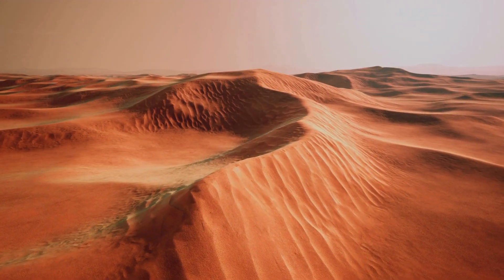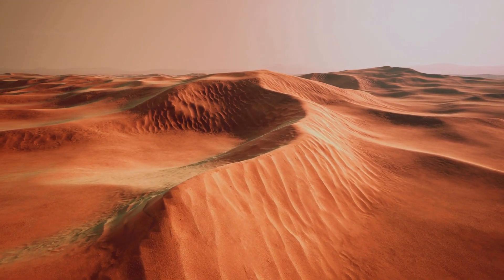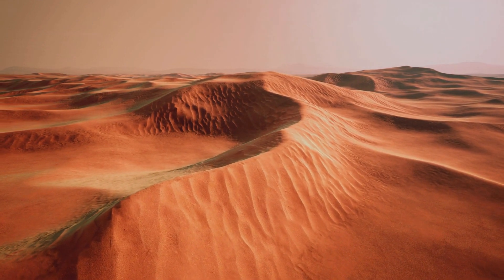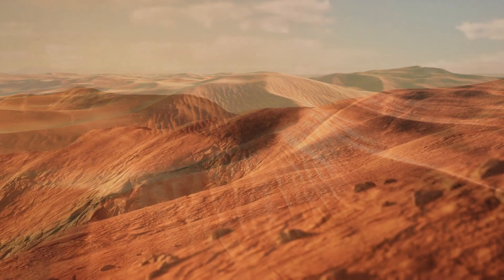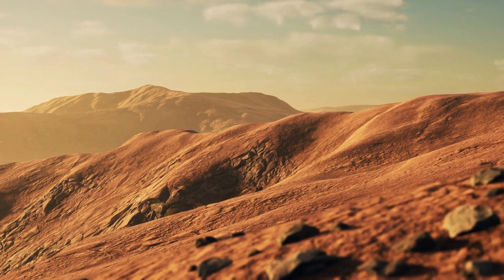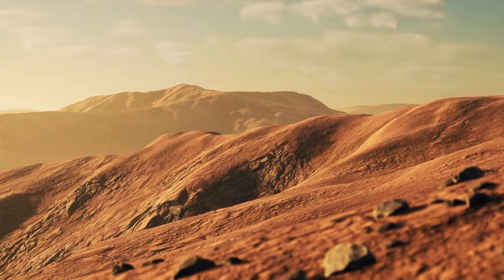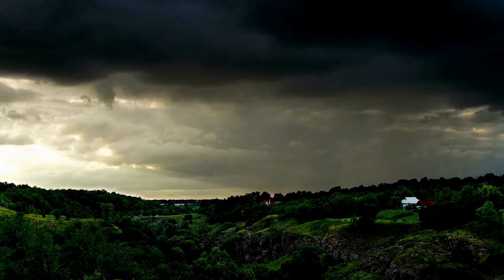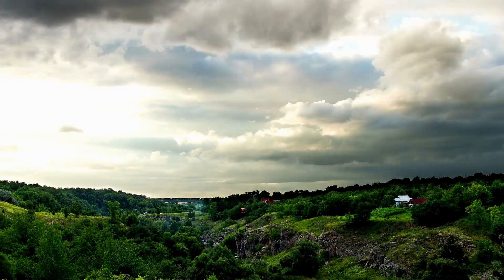Most people know about the Sahara Desert because of the sand dune fields that are often shown in movies. The highest point of the dunes is about 600 feet, or 183 meters. But only about 15% of the desert is covered by them. There are also mountains, plateaus, plains covered with sand and gravel, salt flats, basins, and depressions.